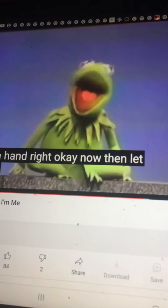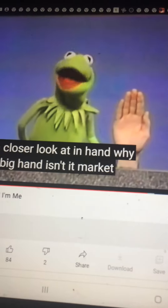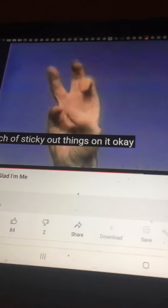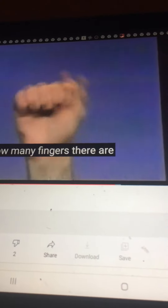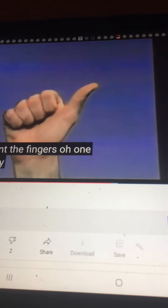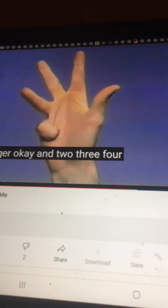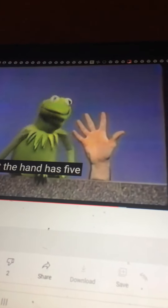Now then, let us take a closer look at a hand. Ooh my, that's a big hand, isn't it? Now let's take a closer look at it. First of all, you will note that the hand has a bunch of sticky-out things on it. Now, these things are called fingers. Let us see how many fingers there are. We'll count the fingers. One — well, that's really the thumb, but we'll call it a finger. And two. Three. Four. Five. Isn't that neat? The hand has five fingers. Fantastic.